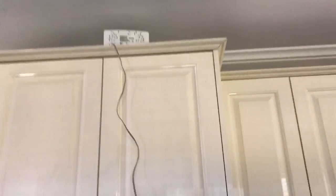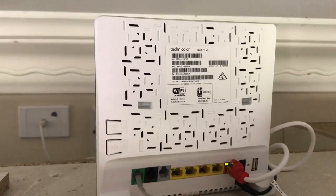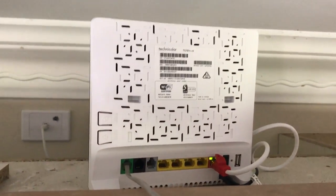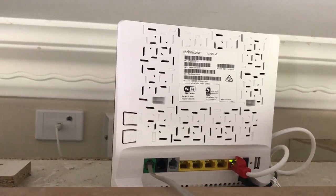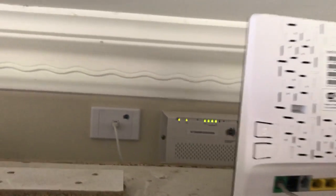He's actually put the modem at the top of this cupboard. Now how are they supposed to get to that? Look at that — to get the phones working, they're going to have to have a phone sitting up here and get a ladder each time they want to make a phone call. So this is pretty much unacceptable.